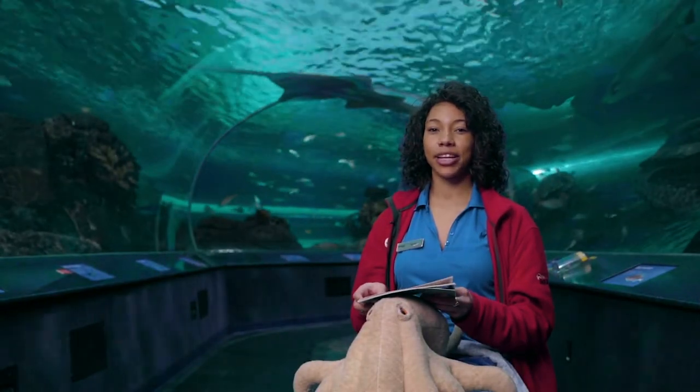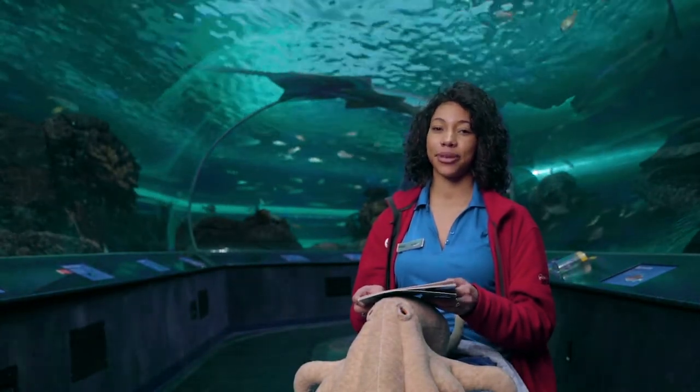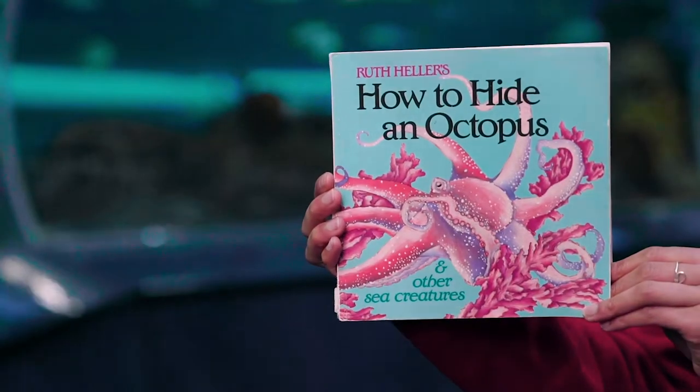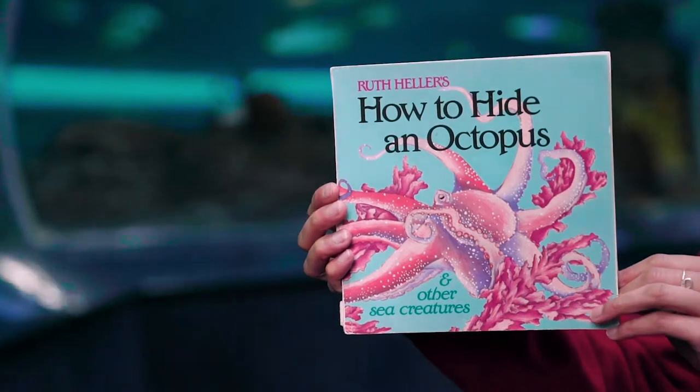Hi, I'm Olivia and I'm one of the educators here at Ridley's Aquarium. Today we will be reading Ruth Heller's How to Hide an Octopus and Other Sea Creatures.